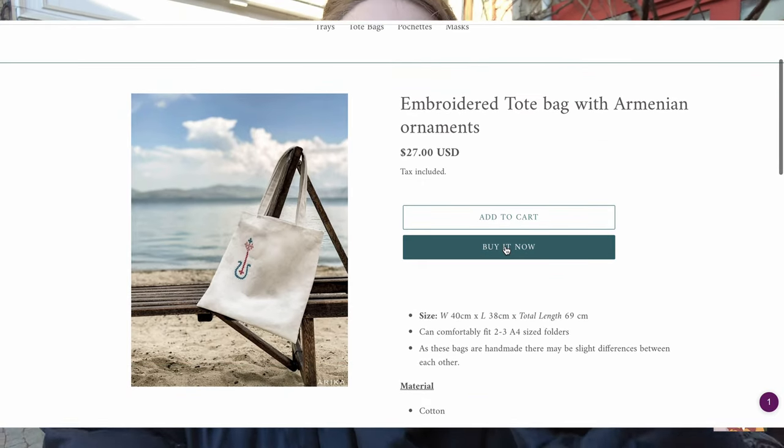Thank you so much to our sponsors, and also thank you so much to our Patreons — we really, literally cannot be doing this without you. Love you guys so much. Let's begin the tour! I thought saying that would be a fun way to transition. Okay, this is awkward — let's go.